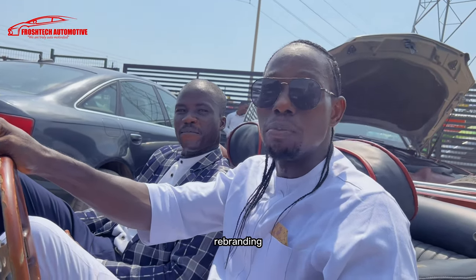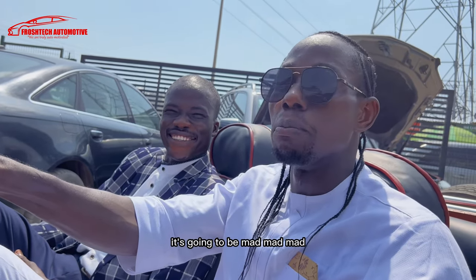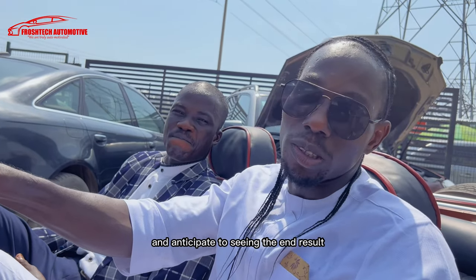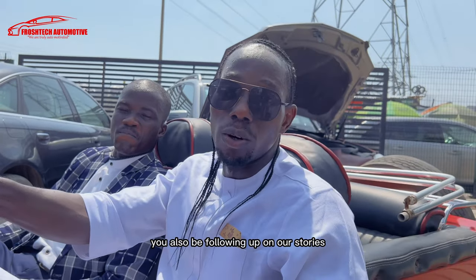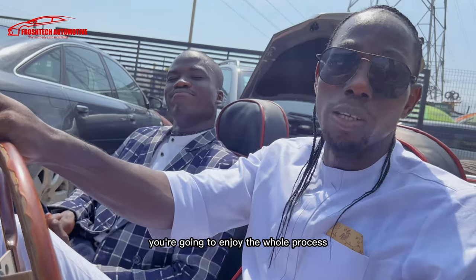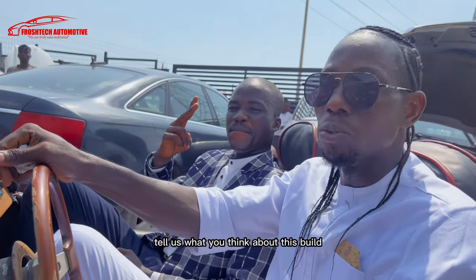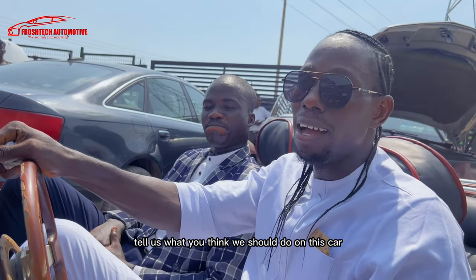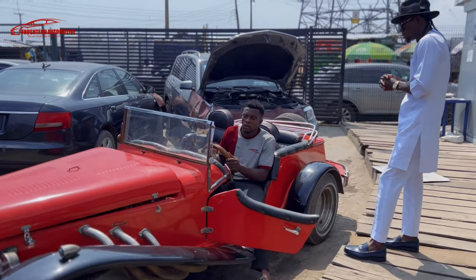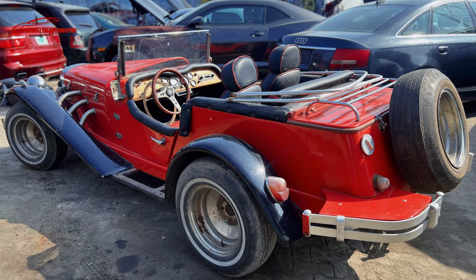Also anticipate the 300 Frosch rebranding — it's going to be crazily insane. It's going to be mad. So this is what we've got, and anticipate seeing the end result of this car. Follow along on our stories to follow up on the process of this build — it's going to be incredible. You're going to enjoy the whole process. Stay tuned guys, follow Froshtec, share, like, and comment. Tell us what you think about this build and how we should go about it. Thank you.